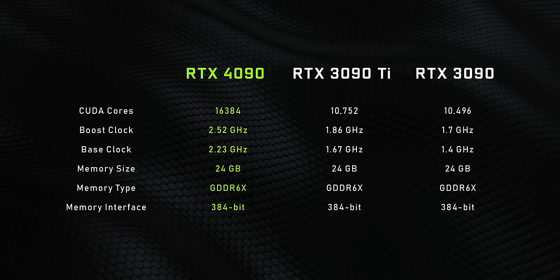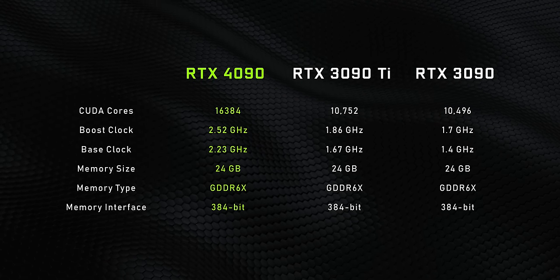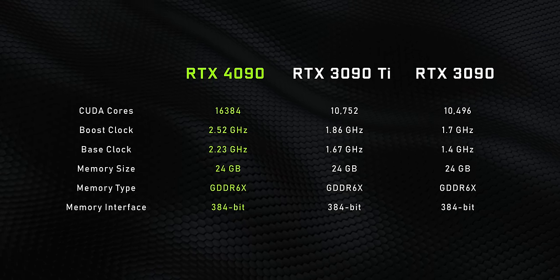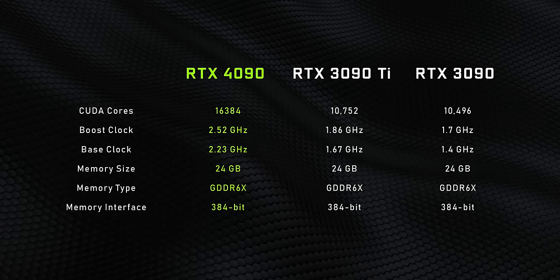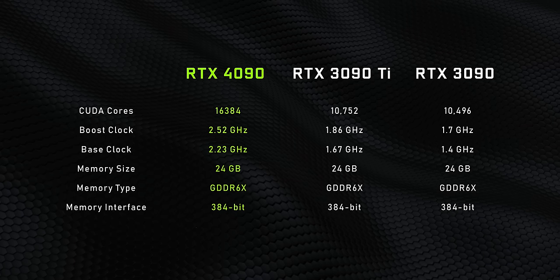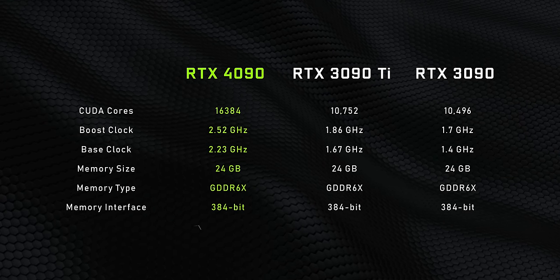Knowing NVIDIA, I don't think so. Now I'm not going to touch on the other 4000 series cards here, but it's pretty obvious the 4090 is meant to be on a whole other level compared to the RTX 3090 and 3090 Ti. It boils down to this: more cores, higher frequencies, and pretty much the same memory backend, but there's a ton more cache backing that up.